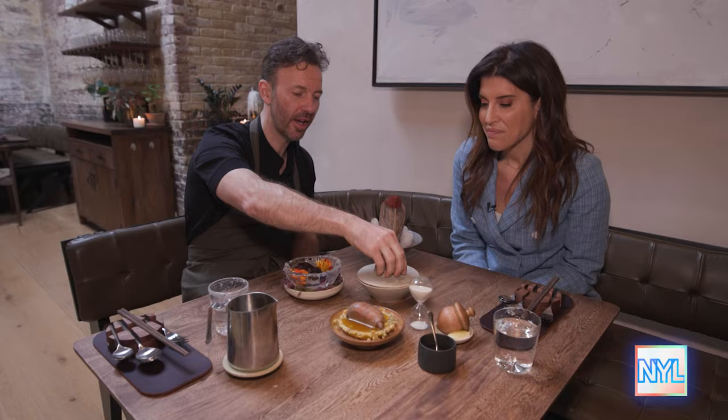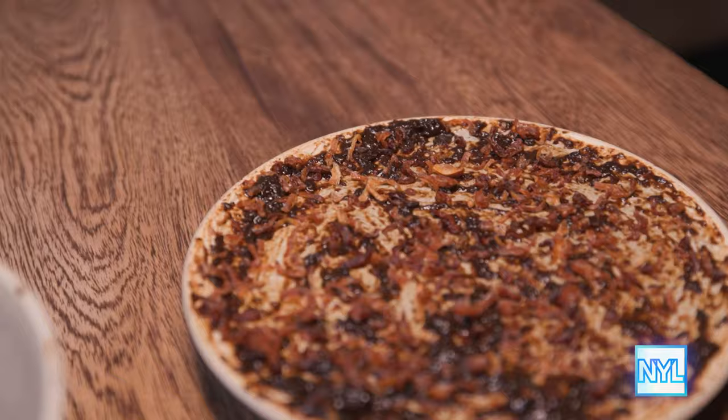Over here we have the antelope tartare, and we serve it with a paste made up of black garlic and crickets. I don't think I've had antelope or crickets ever, so that was great. Don't be afraid. This is a little shrimp tartare, made out of ice — it's meant to be ice cold.